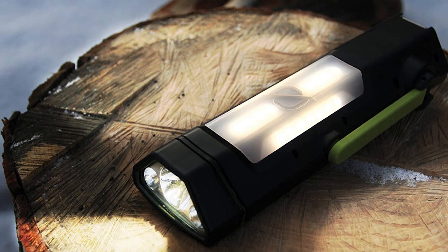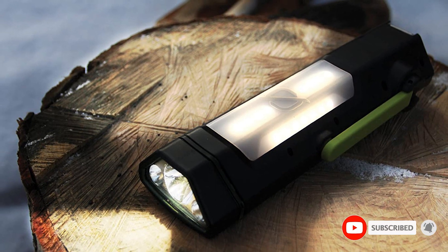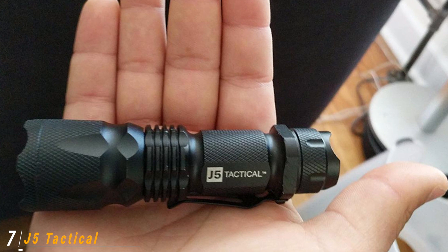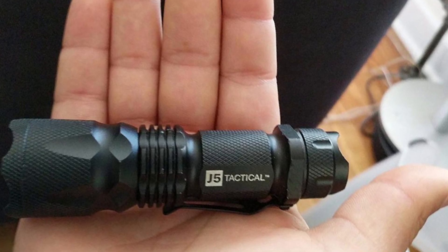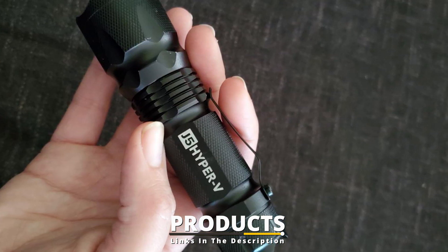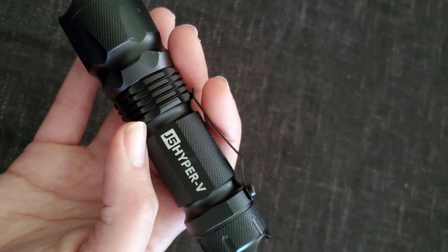Also, the Torch 250 is the only flashlight we tested with a hook that actually hangs from a closed tent hanging loop. Moving on to number 7, the J5 Tactical V1 Pro. The MSRP for this light is listed as higher on the manufacturer's site than the amount it's usually available for, according to Camel Camel Camel's price history. Because of that, I'm going to classify it as a budget flashlight for the purposes of this review.